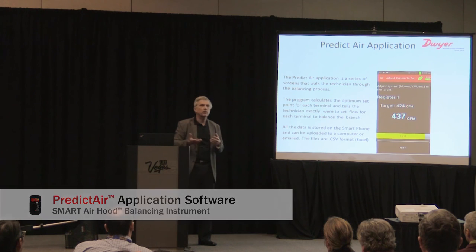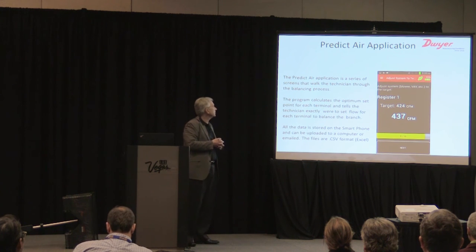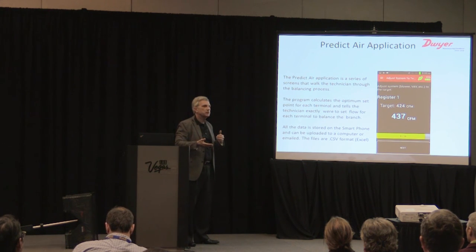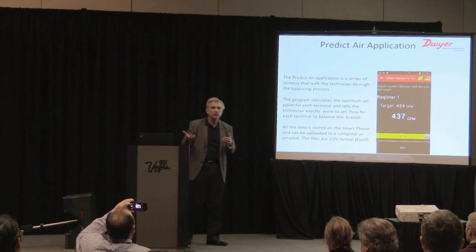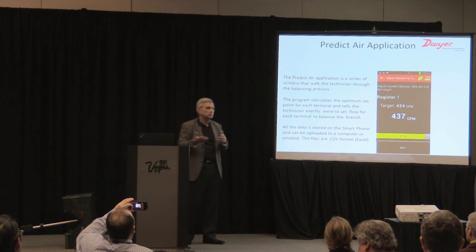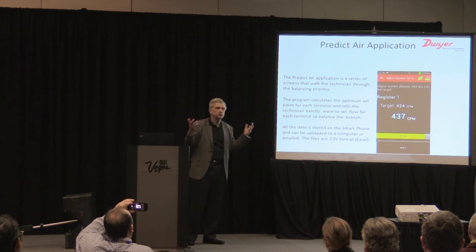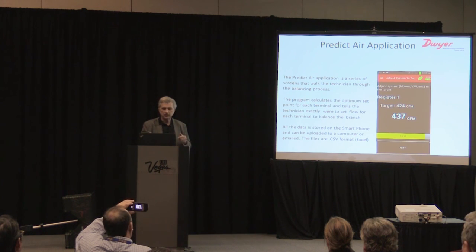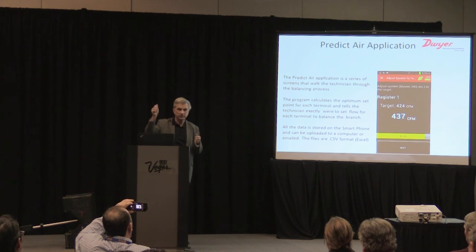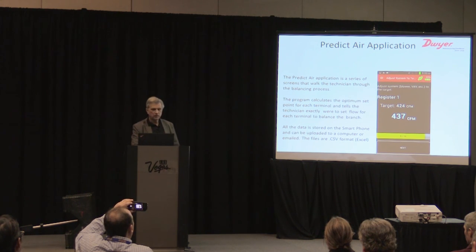We built all of this into something we call the PredictAir app — it's on that phone, tied to the airflow hood, and fully automated. It's a series of screens that walk you through the entire balancing process, tracks everything, and delivers a report at the end showing every step. About four months ago I balanced a system with 26 diffusers in one branch with no trouble at all. The program calculates the optimum set point for each terminal and tells the technician exactly where to set it.